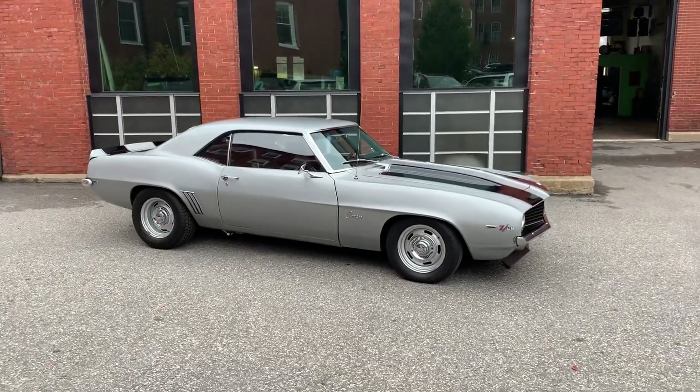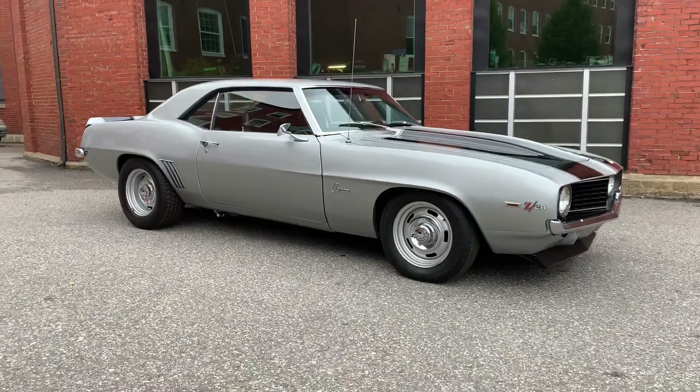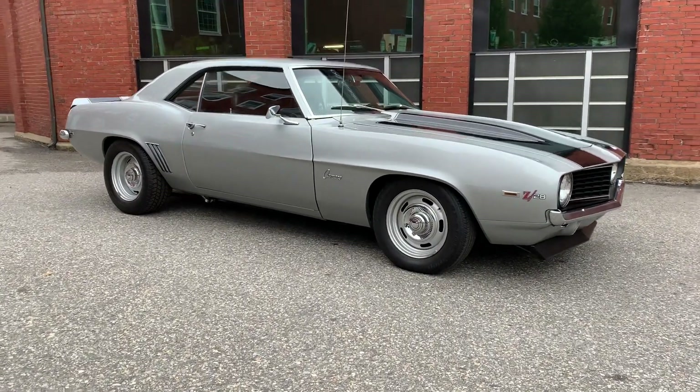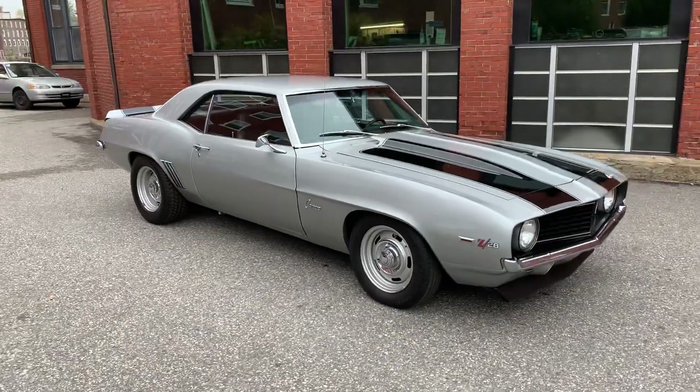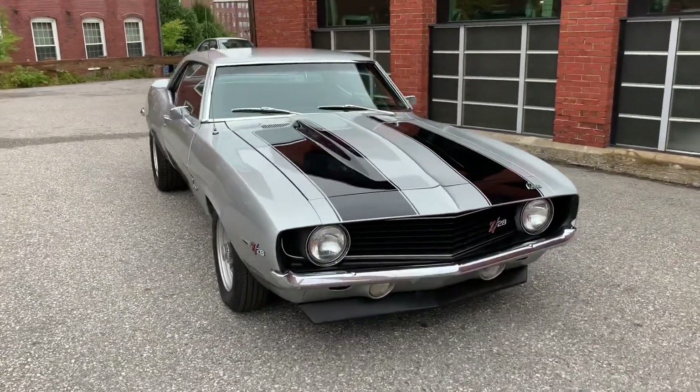So today I have a beautiful '69 Camaro. It is a Z28 Tribute car. It is an X11 car. It's got a 383 stroker, automatic. It does have a lot of goodies to it.